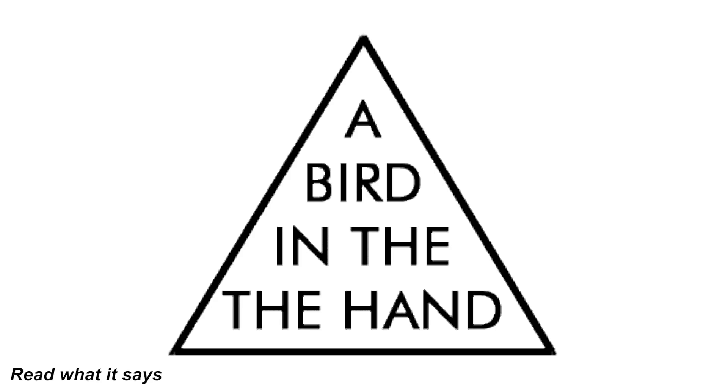Read what it says in this triangle out loud. Did you read 'a bird in the hand'? That might have sounded right but it's actually wrong — it says 'a bird in the the hand.' Our brains just trick us into skipping over the repeated word. Were you tricked by this optical illusion or did you see the repeated word? Be honest and let me know in the comments.